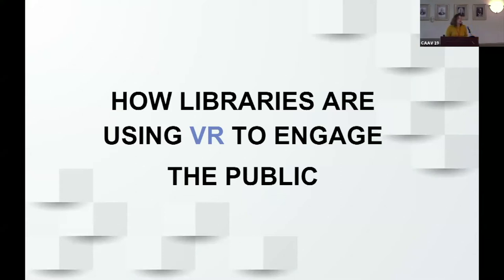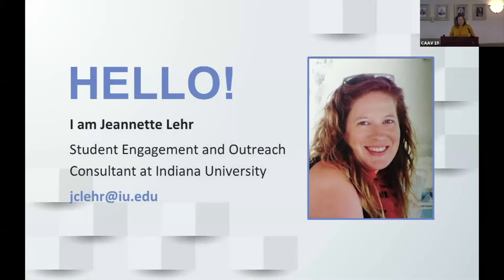More specifically, I'll be talking about public libraries. A lot of you are probably in academia, so we're not going to be talking about your university library — public libraries have a different funding structure and a completely different audience. I'm Jeannette Lair, and I am a student engagement and outreach consultant here at Indiana University, but I've only had this job for a week.